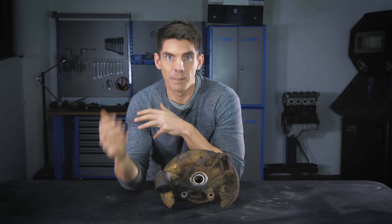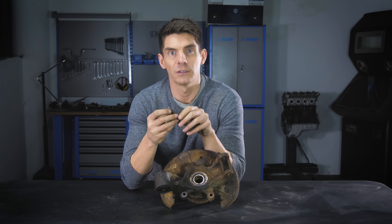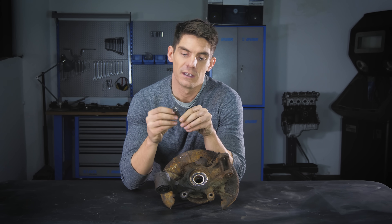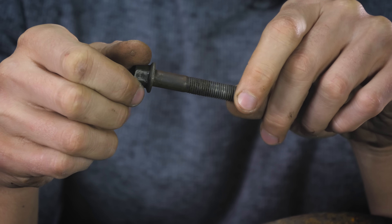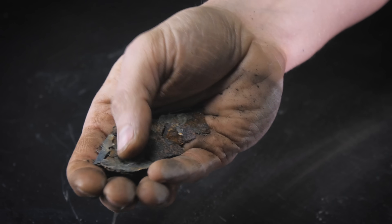Hot on the heels of that good news is more bad news: because rust takes up a greater volume than the original metal, it can cause fixings and bolts to seize together. The rust inside the threads expands to fill the gap and makes them much harder to undo. So we've accepted that rust is inevitable — but apart from the fact that it's orange, what's the problem? I mean, it still contains iron, right?